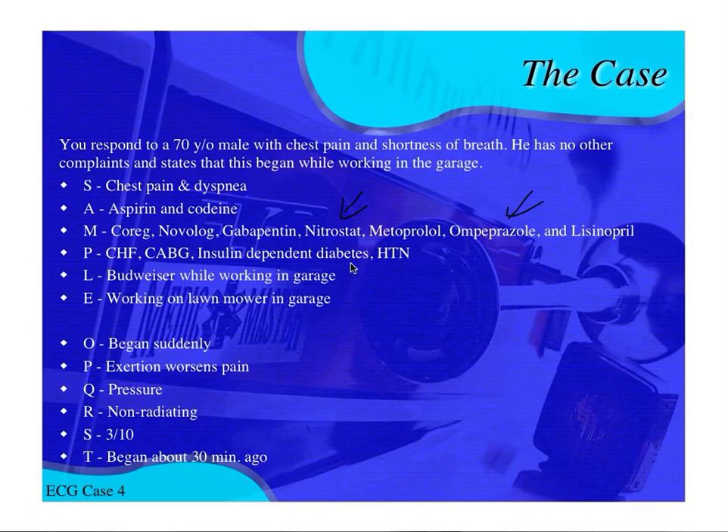So he tells you he has CHF, he's had a CABG in the past — or you see a zipper scar on his chest — and he's an insulin-dependent diabetic, which is high risk for coronary artery disease. He also has high blood pressure, and you can guess he's got angina and GERD as well. Your differential right now is wide, but you always have to consider the worst thing — this could be an MI.